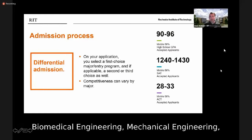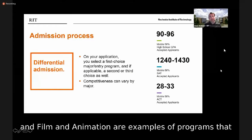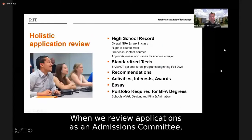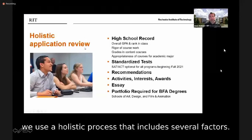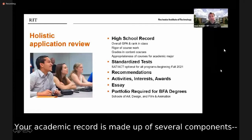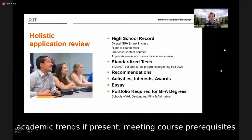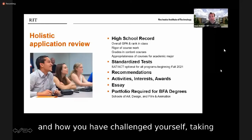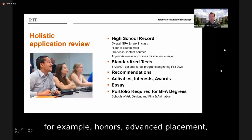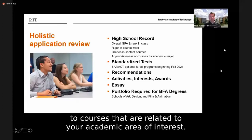Programs that typically have a waiting list include biomedical engineering, mechanical engineering, computer science, computing security, game design and development, physician assistant, and film and animation. When we review applications, we use a holistic process. The most important factor is your academic record, which includes your GPA, class rank if your school ranks, academic trends, meeting course prerequisites for the major you're applying to, and how you've challenged yourself — taking into consideration honors, advanced placement, international baccalaureate, or college courses.